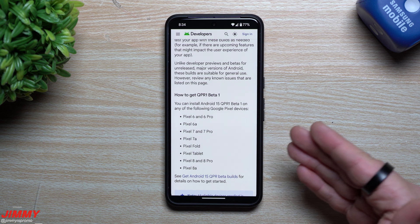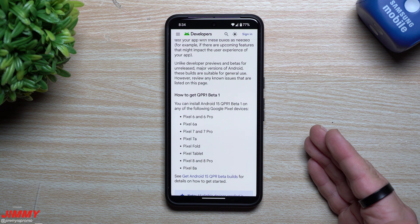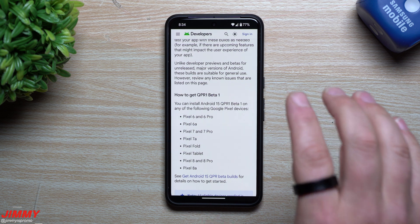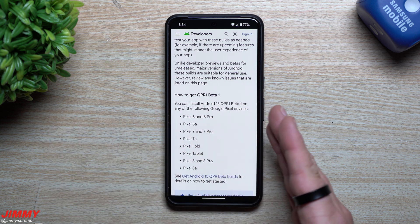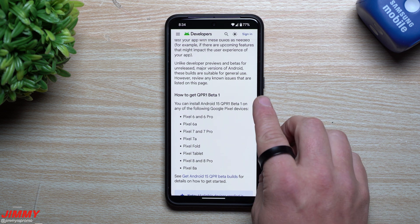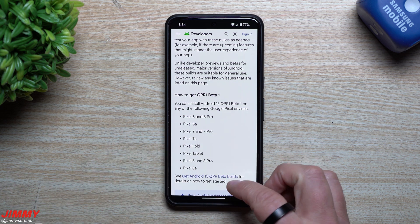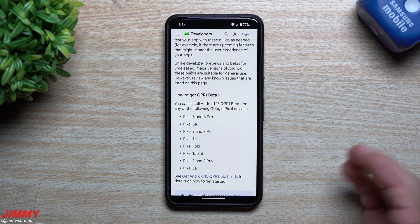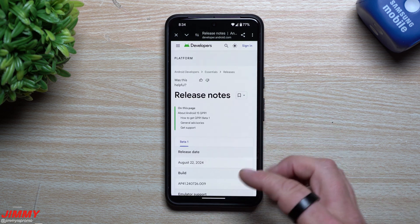It's also interesting that the Pixel 9 isn't here. You are actually now able to download Android 15 Beta 4.2 for the Pixel 9 series, even though they were not launched with Android 15. We're also not on a stable Android 15 just yet, so maybe that's coming within the next couple of weeks or early September. My guess is maybe the Pixel 9 came out a little early — released a whole month before it should have — and then everything would kind of make sense after that.